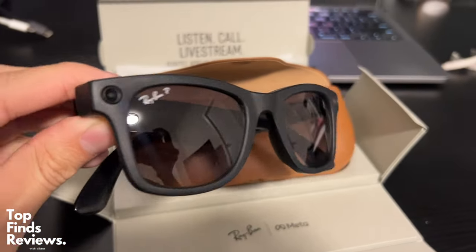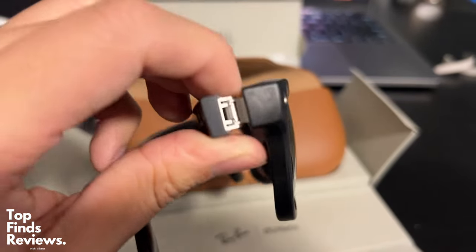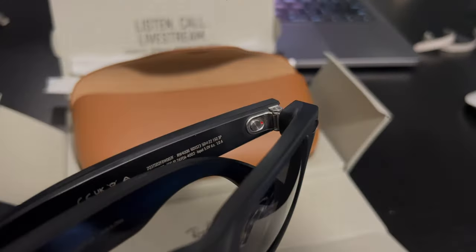If you guys like wearing sunglasses a lot, I highly recommend these because you can take photos and videos in an instant and you don't really have to do anything.